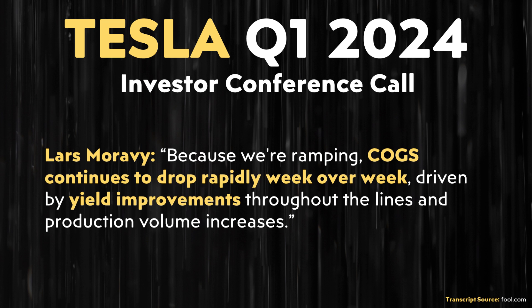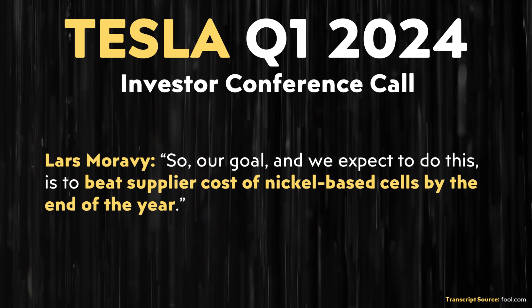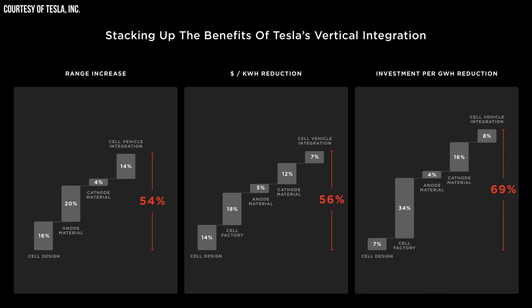Lars shared important cost improvement details for Tesla's 4680 battery production. Lars said: "Because we're ramping, COGS — cost of goods sold — continues to drop rapidly week over week, driven by yield improvements throughout the lines and production volume increases. Our goal, and we expect to do this, is to beat supplier cost of nickel-based cells by the end of the year." This is a really huge piece of information. By the end of this year, Tesla is aiming for the cost of producing 4680 batteries to beat the cost of batteries they're buying from their suppliers, meaning Tesla should actually start benefiting from the cost benefits of producing batteries in a very efficient way.